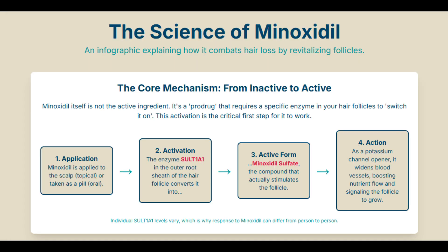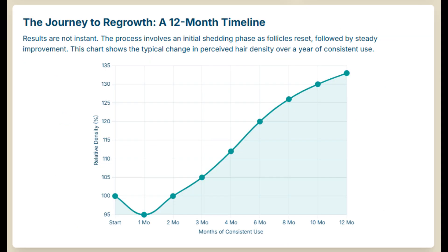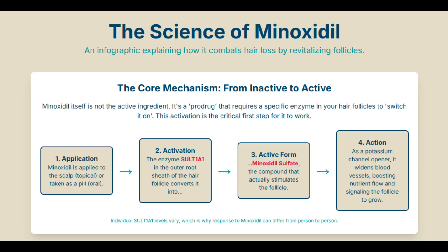Minoxidil does more than just kickstart growth. In AGA the anagen phase gets shorter, but crucially, minoxidil also seems to prolong the anagen phase once it starts — so hairs grow for longer before they rest and shed. It both pushes follicles into growth and keeps them there longer. That helps reverse the miniaturization process, leading to thicker, more robust hairs over time.